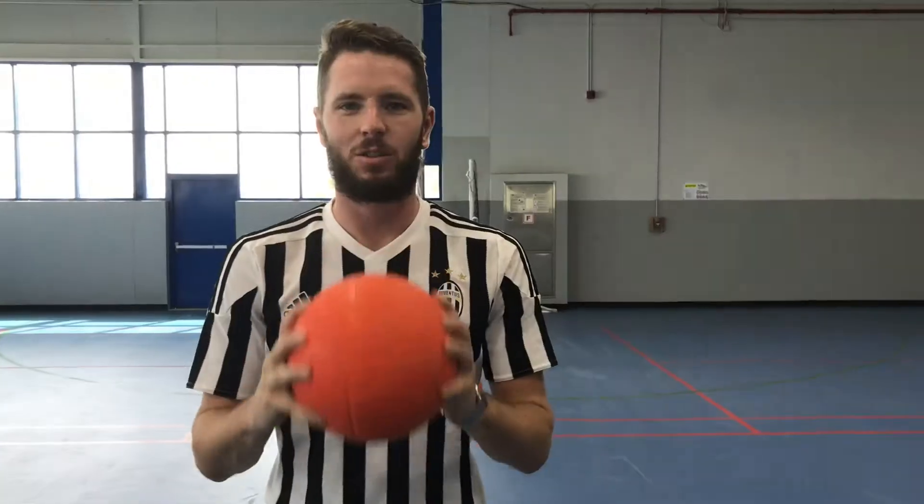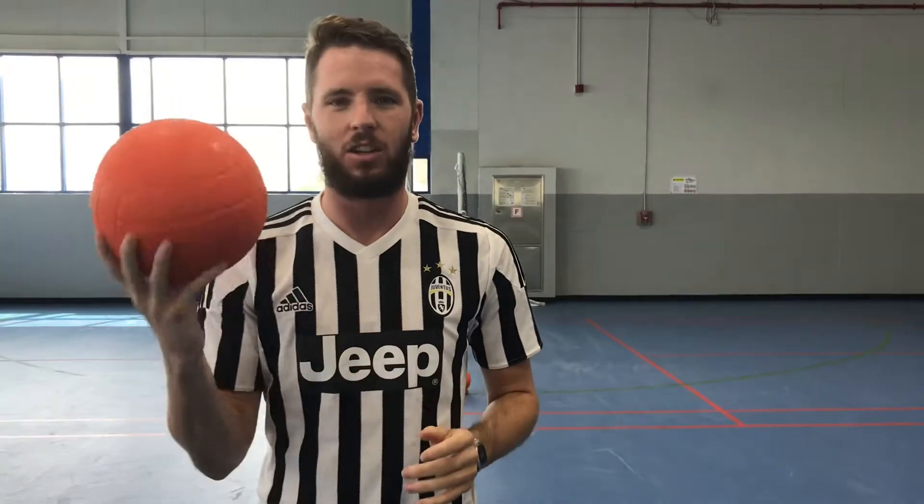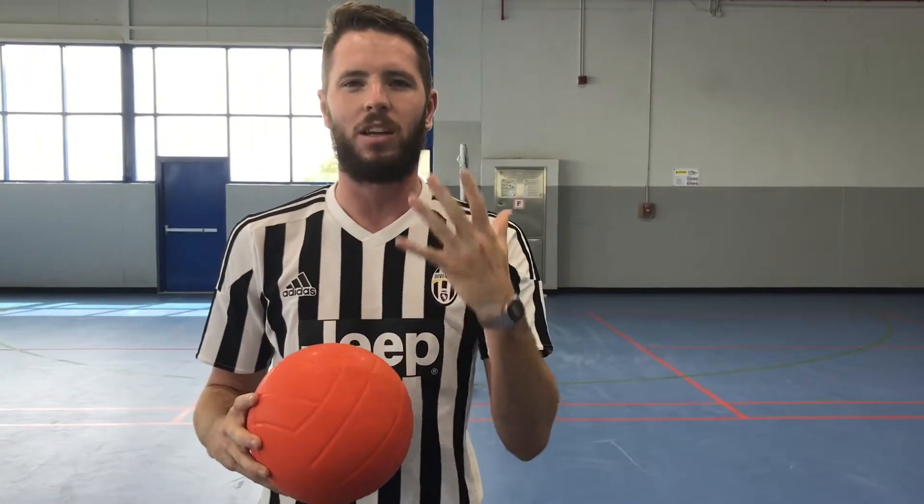Hello and welcome to your Term 3 sports. The first sport that we're going to do in Term 3 is dodgeball. This is a quick video to show you the five basic rules on how to play dodgeball.